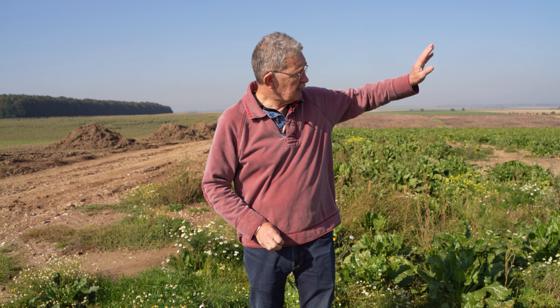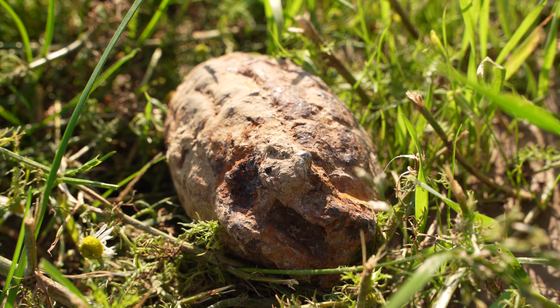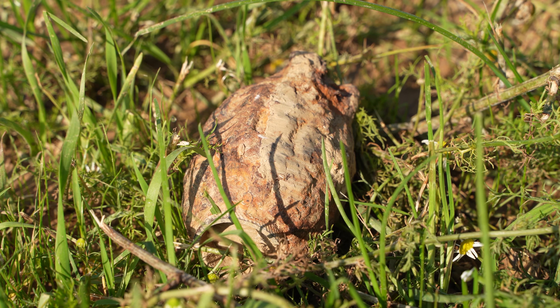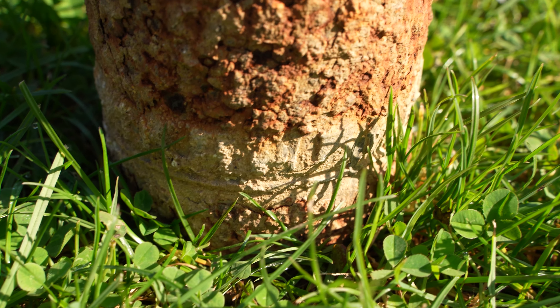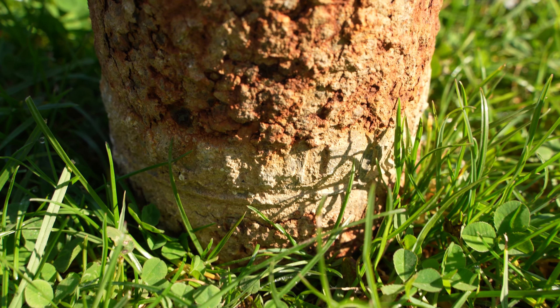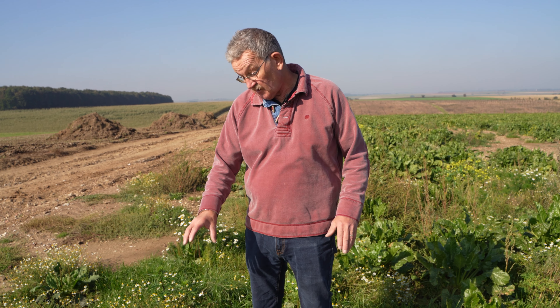Now that's part of what's known locally as the iron harvest. Every year on the Western Front in France and Belgium, farmers plough up and mark and leave to be collected 300 tons of live ammunition. They must find thousands more tons of inert ammunition and shell fragments — all those pieces of detritus.